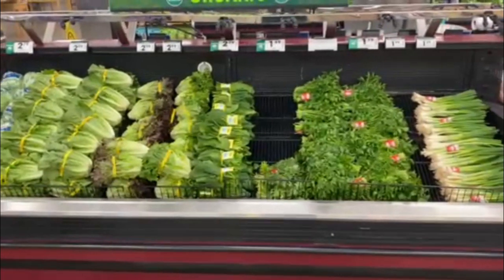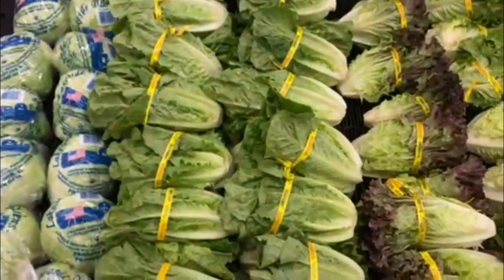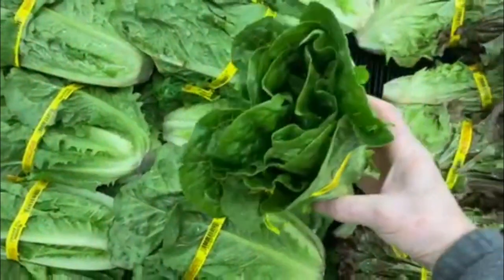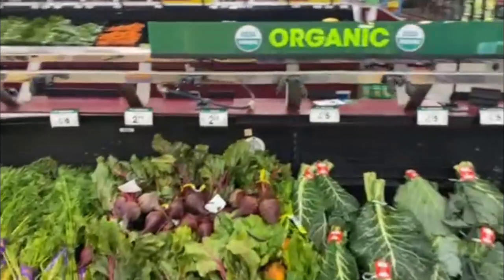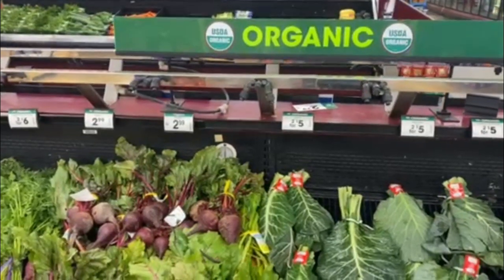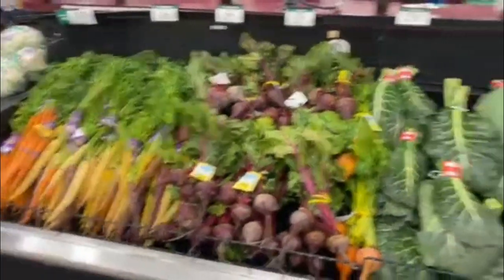Of course, everybody wants their produce to be unblemished and beautiful. I always like to shop for the biggest — try to find the biggest head of romaine. Look at this right here. Woo! Monster. Most produce departments will have an organic section, or they'll just mix in organic with conventional, labeled if you're into those good organic veggies.